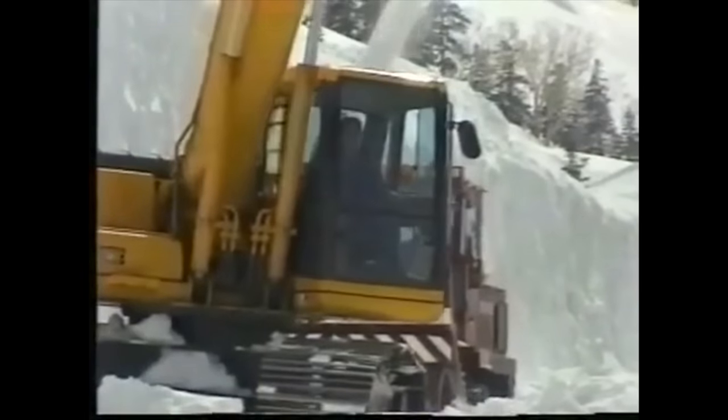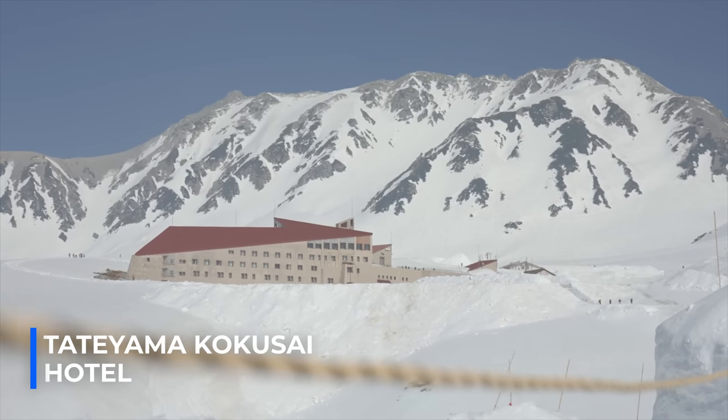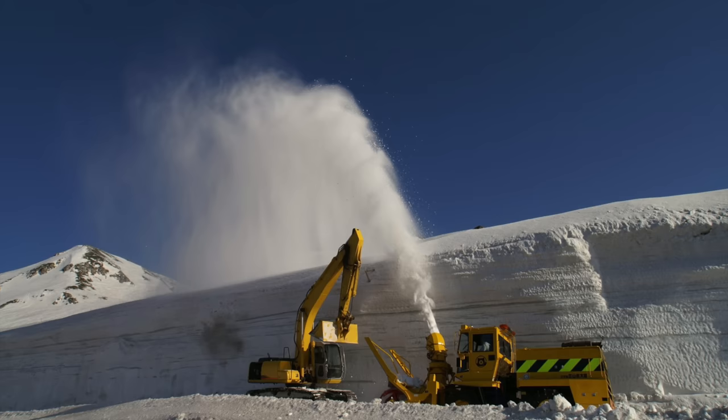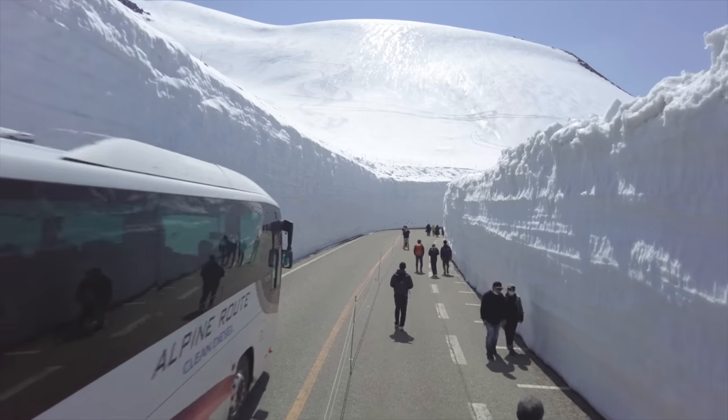Originally, removing the snow from the road was simply to be able to bring people and supplies to the Tateyama Kokusai Hotel, located in the mountains. But then they realized that they have something fairly exceptional, so why not get people to see the walls?